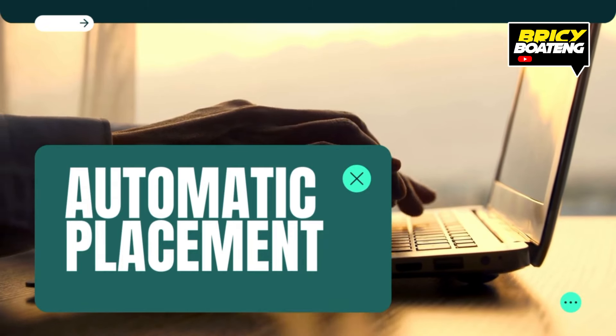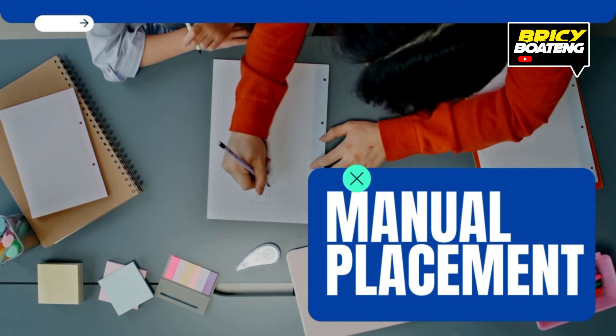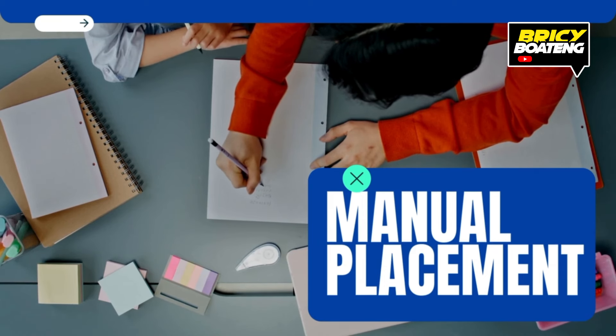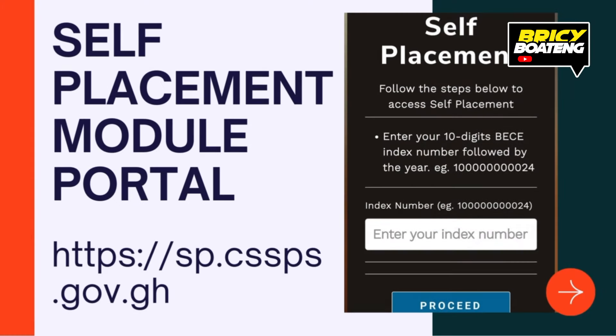If you don't get placed in any school, you'll enter the self-placement mode. Here's how it works: log on to www.cssps.org, select your preferred region, boarding or day status, and view schools with available programs. You can change your school as many times as needed until you find one you're happy with. Note: schools available on the self-placement portal usually have lower subscription rates and are still looking for candidates, so it is worth exploring.